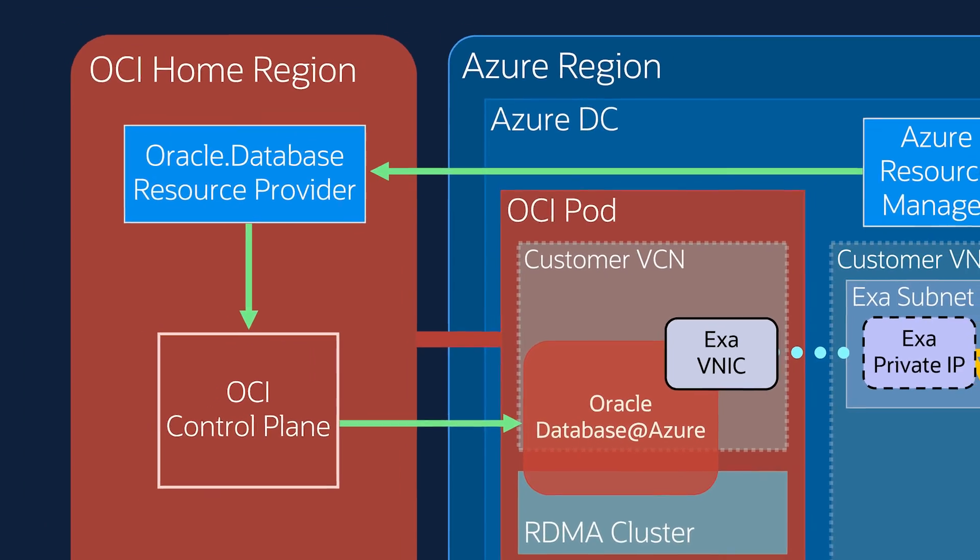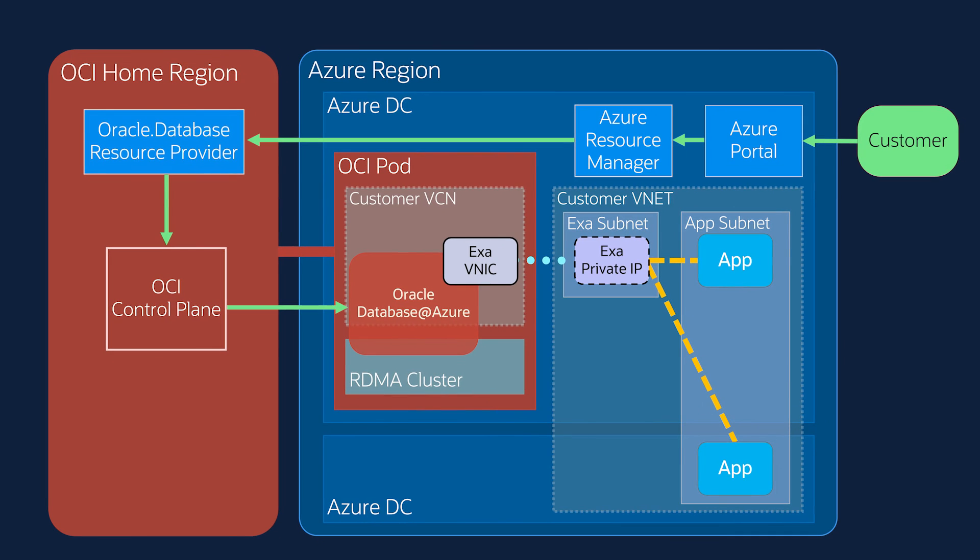Note that the customer can just use their identity in Azure to invoke the API calls or use the portal. And behind the scenes, OCI will use identity federation to perform the authentication and authorization for the API calls.